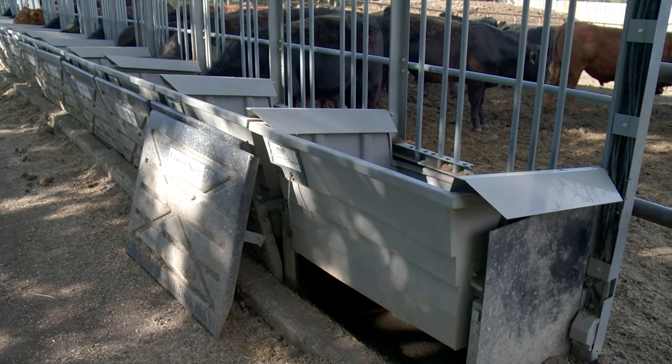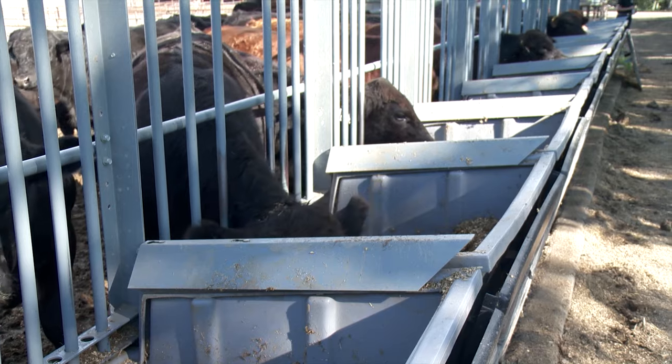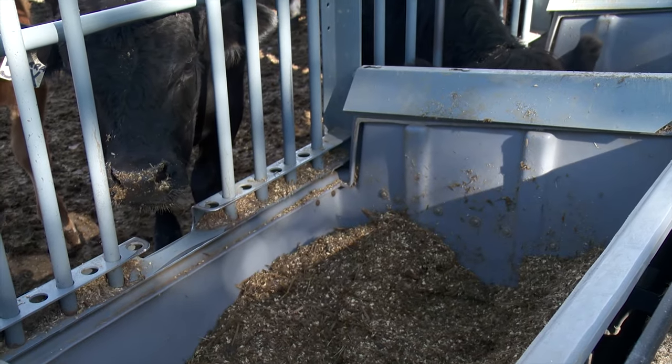This is Morrison Farms near Airdrie, a diversified beef cattle operation with 350 mother cows and a 4,000 head feedlot. Since 2004 it's also been the GrowSafe research facility where they have developed and fine-tuned their innovations.